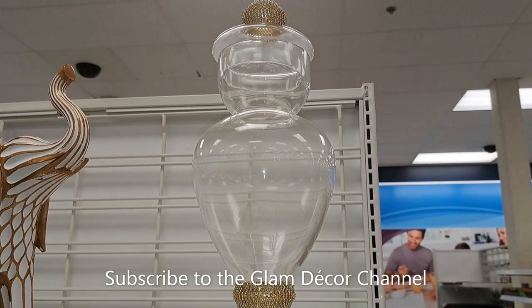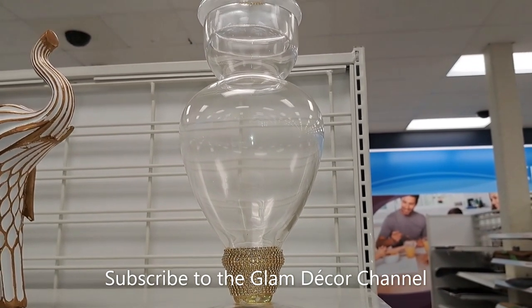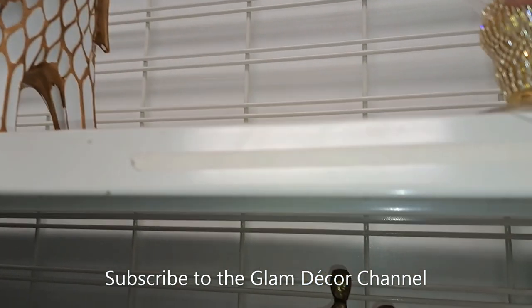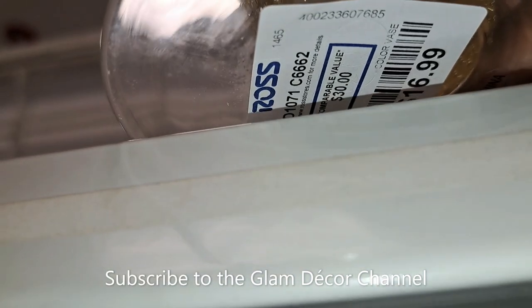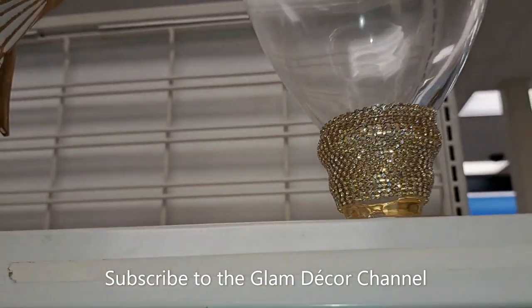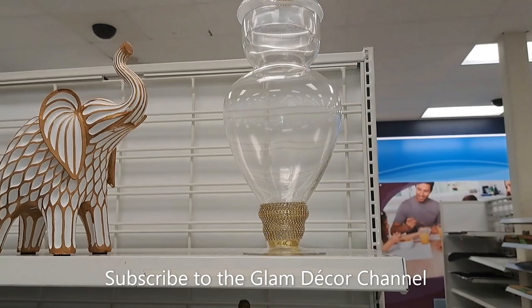This apothecary jar — I actually have this in my home collection; I bought it maybe a year or more ago and I use it quite a bit. It looks like it's back. I'm trying to lift it to show the price — not easy when you're holding the camera — $16.99.